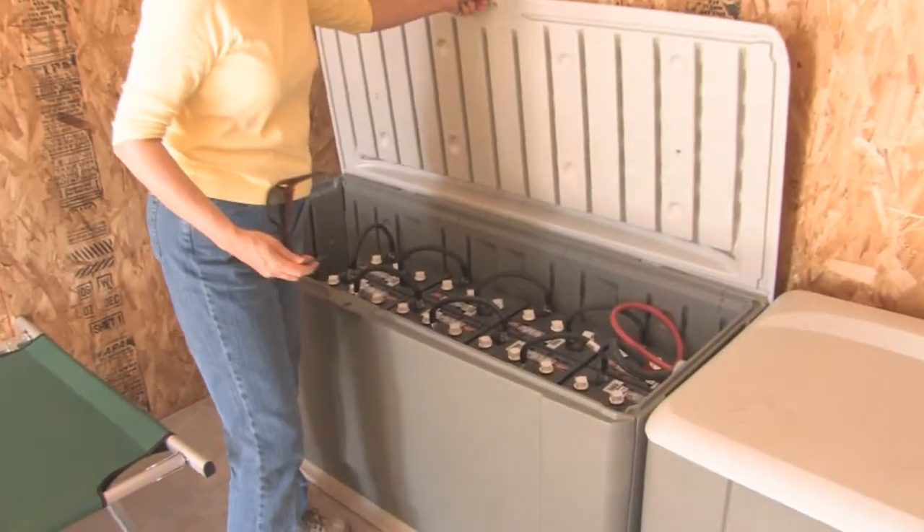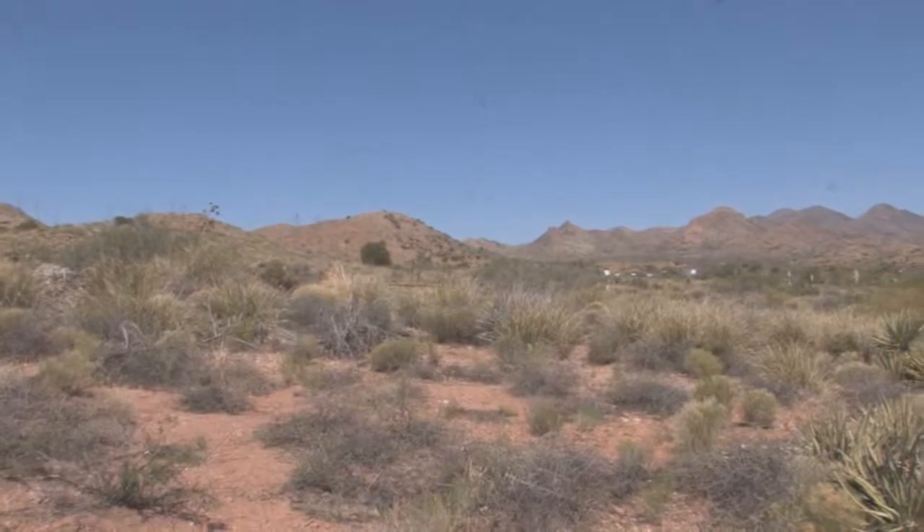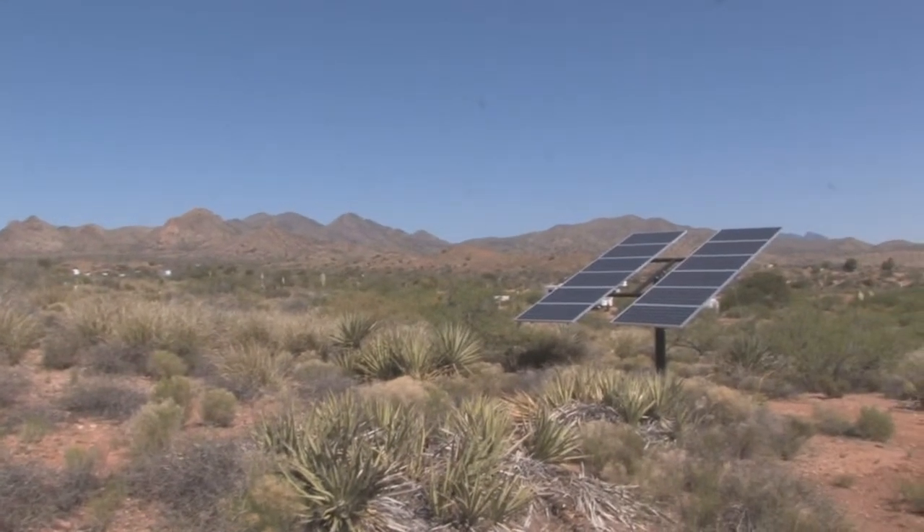We have batteries that are connected to the solar panels and it runs off those batteries through an inverter.